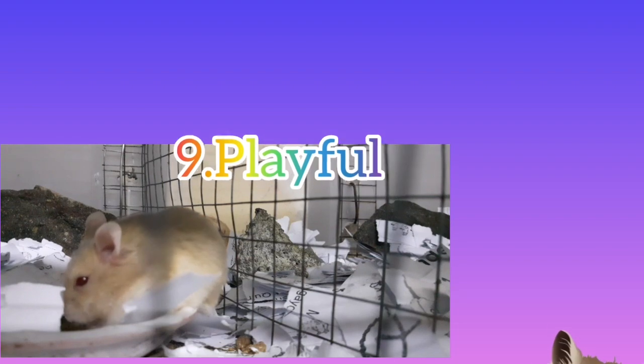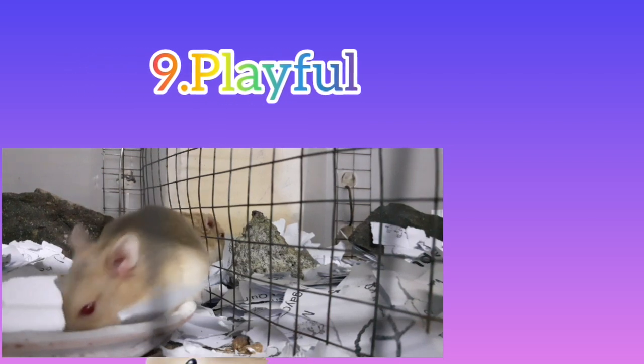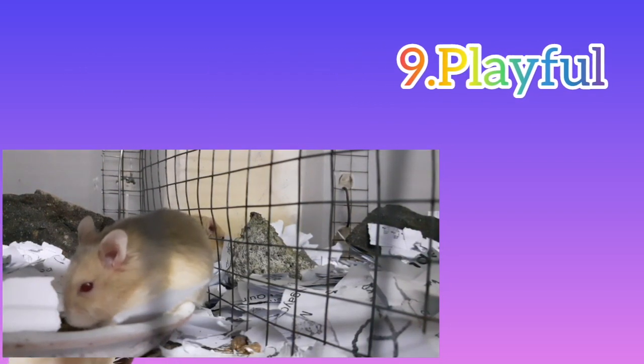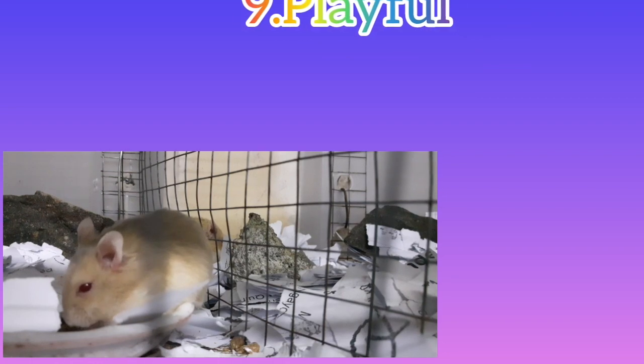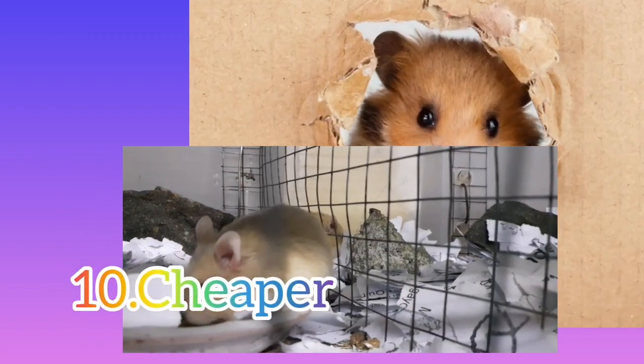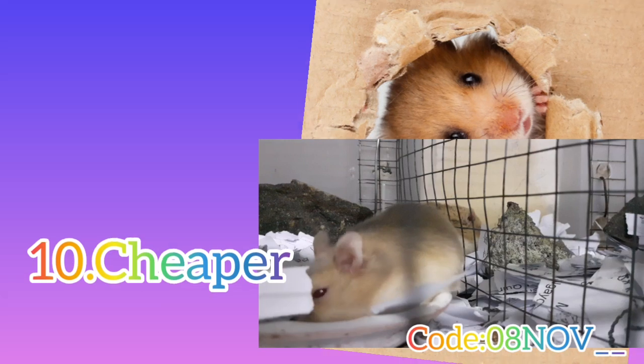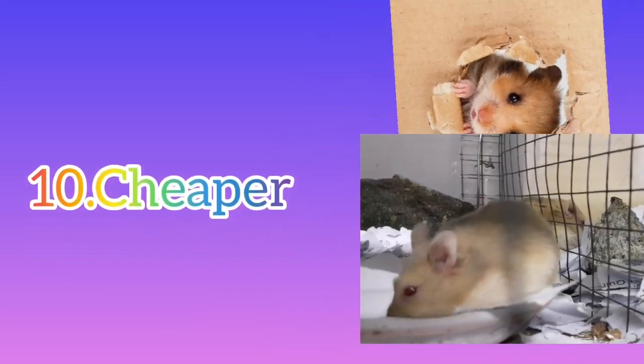Number 9: Playful. Hamsters are noted for being both loving and lively. It's a real treat to watch your guests play if you have them around. These happy little critters are quite cute and make excellent pets. Number 10: Cheaper. If spending a lot of money isn't an option, getting a hamster shouldn't be a problem. They are far less expensive than other pets available.